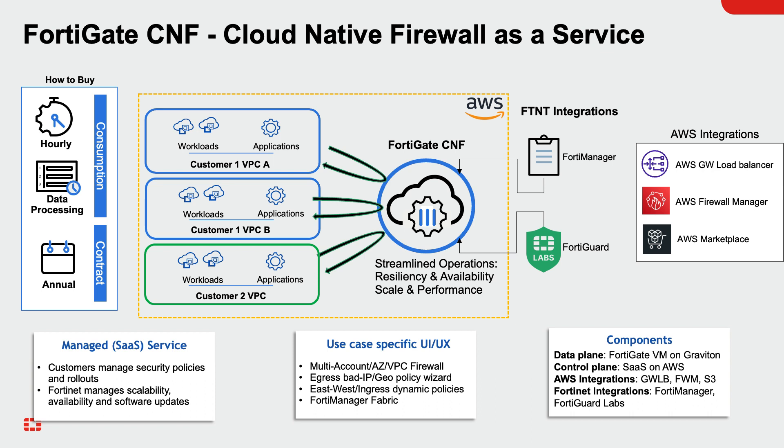FortiGate CNF runs on AWS Graviton instances, offering a high-performing, auto-scaling NGFW solution to control and inspect north-south and east-west network traffic. FortiGate CNF components include the CNF instance, FortiGate CNF service associated with multiple AWS accounts, policy sets, security rules to filter and inspect traffic for malware, IPS, web, and DNS filtering, and objects — dynamic address objects applied in security rules to control access.